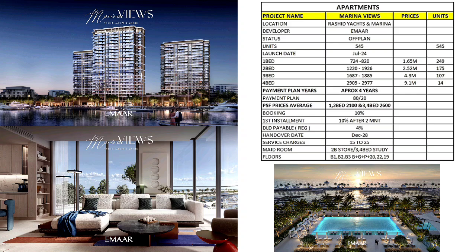One bedroom starting size is 724 sq ft, two bedroom 1,200 sq ft, three bedroom 1,600 sq ft, and four bedroom 2,900 sq ft. Starting prices are 1.65 million, 2.52 million, 4.3 million and 9 million respectively. Payment plan is approximately four years: 80% during construction, 20% upon handover. Per square foot price is 2,100 for one and two bed, and 2,600 for three and four bed. Booking is 10%, first installment 10% after two months.